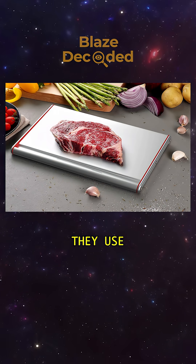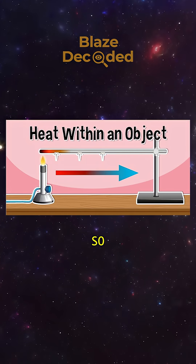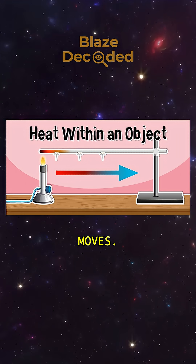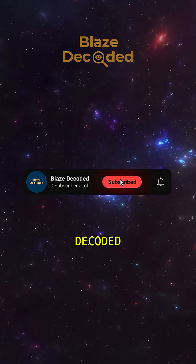This is why thermal defrosting trays work — they use conductive metal to rapidly melt ice, even without electricity. So remember, it's not just the temperature you feel, it's how fast heat moves. It's not magic, it's physics. Subscribe to Blaze Decoded for more.